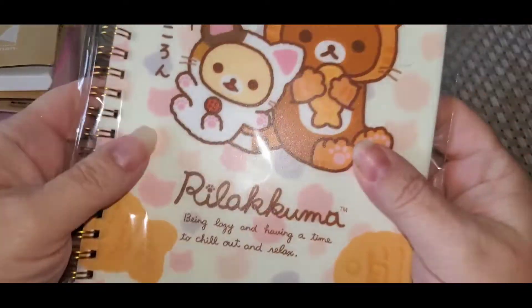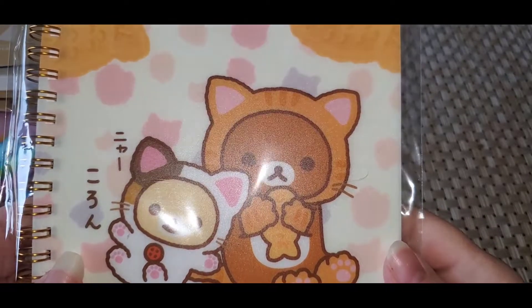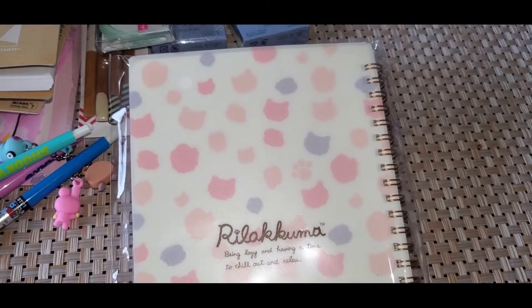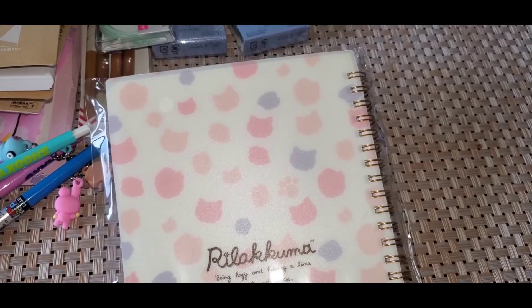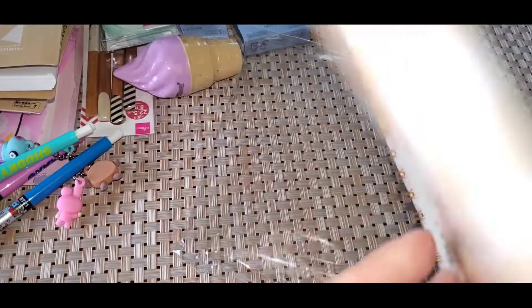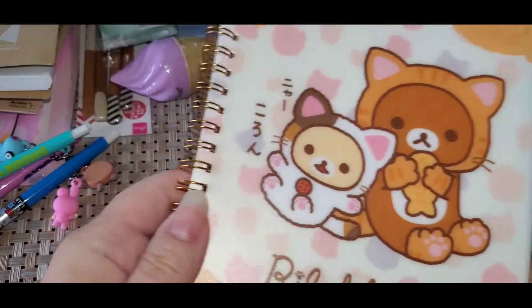Then I got this book that goes with the pen that you saw. It says 50 pages, and that's what it looks like. I really like this notepad, I love the way this looks — it is really pretty.